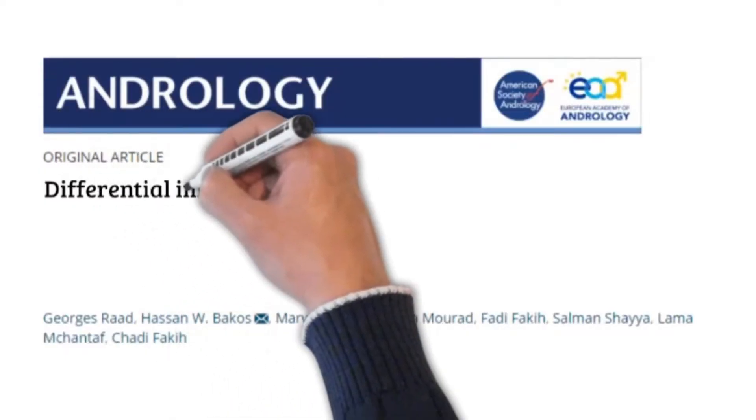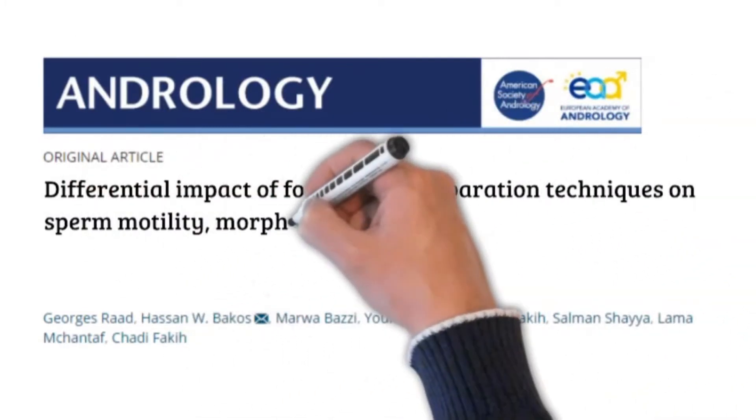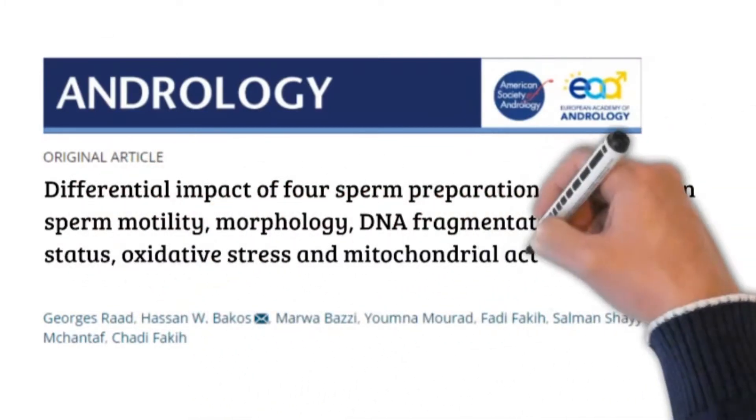It is about the differential impact of four sperm preparation techniques on sperm motility, morphology, DNA fragmentation, acrosome status, oxidative stress, and mitochondrial activity — a prospective study.